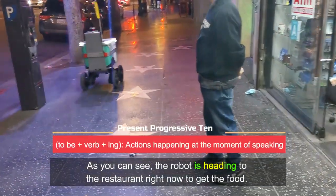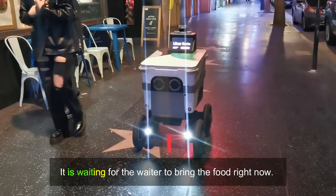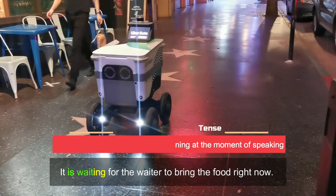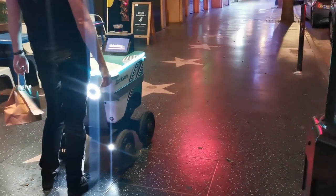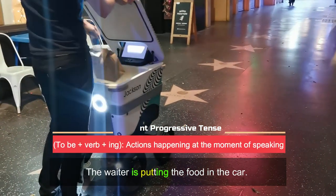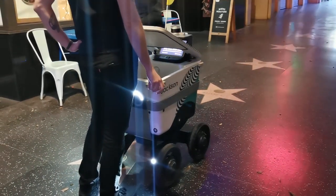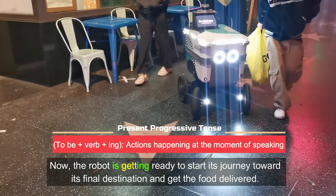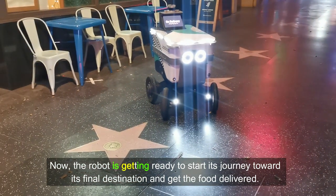As we can see, the robot is heading to the restaurant right now to get the food. It is waiting for the waiter to bring the food right now. The waiter is putting the food in the car. Now, the robot is getting ready to start its journey towards its final destination and get the food delivered.